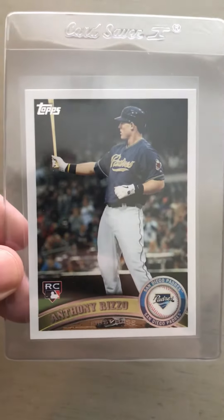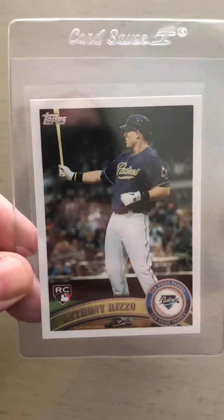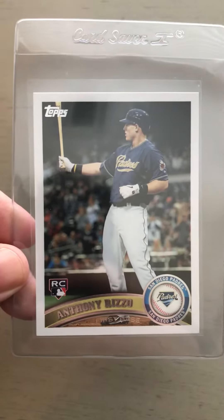First up, Anthony Rizzo. This is going to be the Topps Update. Pretty excited to grab this card — looks pretty clean.